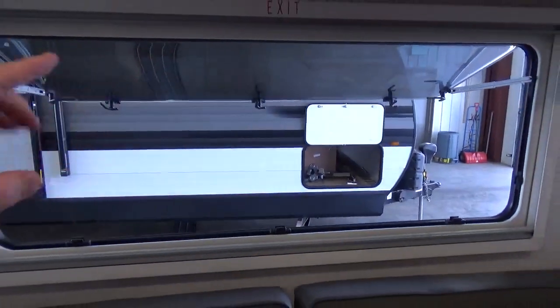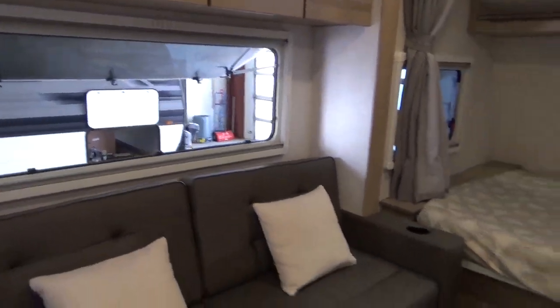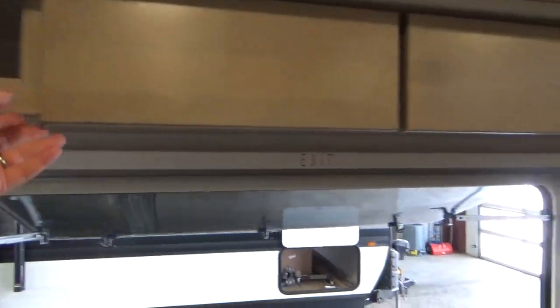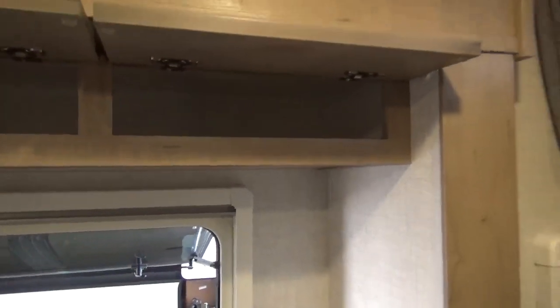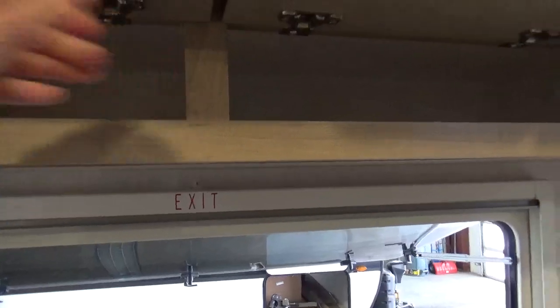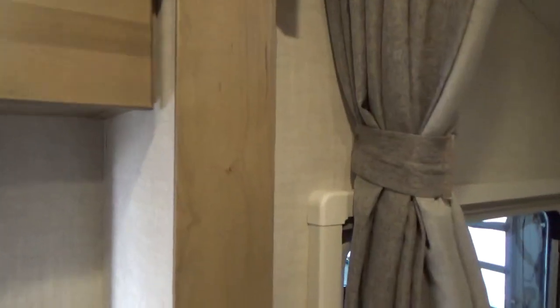The storage here — no handles, they've just made the door a little bit longer and you just reach up and pull down. Fully supported by European hinges — beautiful solid stained wood, all lumber core cabinetry screwed together. They've done such an amazing job with the quality. You can lay in bed and look at the stars at night.